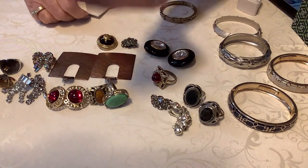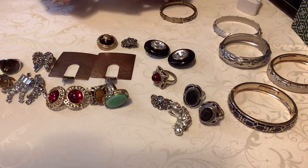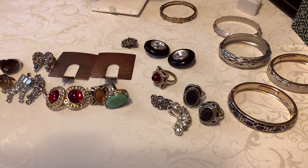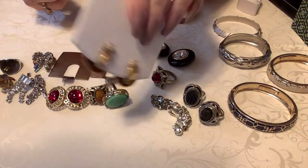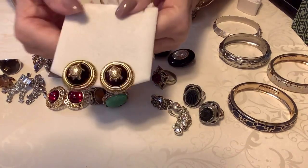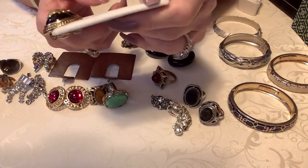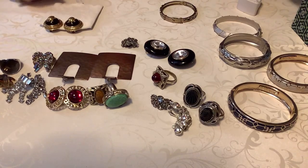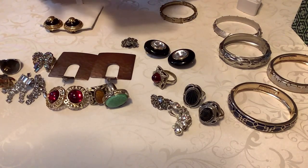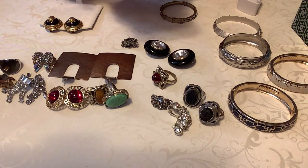These are Joan Rivers - these are so cool, just darling. These are Joan Rivers and they are absolutely in fabulous condition. They are the golden turtles with the little dome, and it is kind of an amberish red color for this glass part here. These are fabulous. I did comps on Joan Rivers stuff.